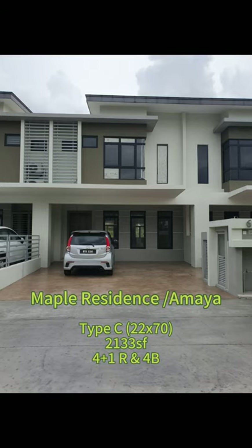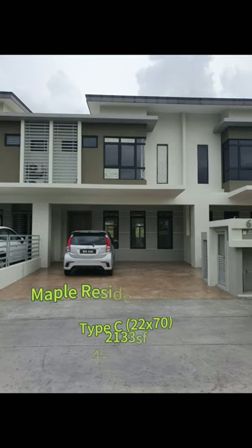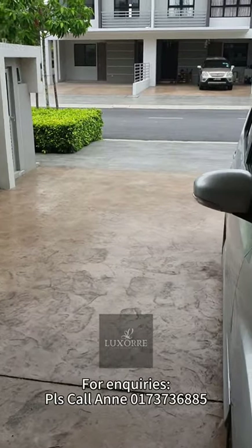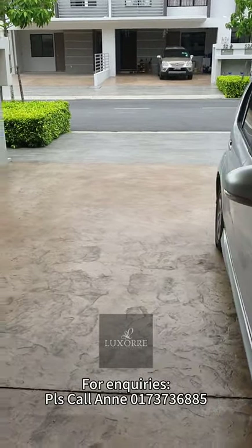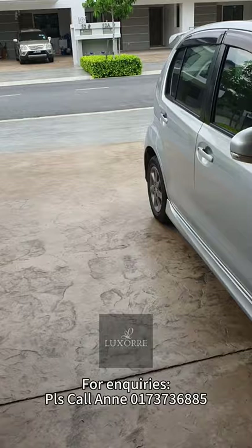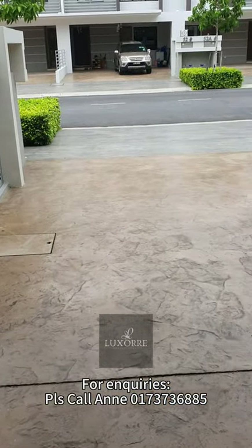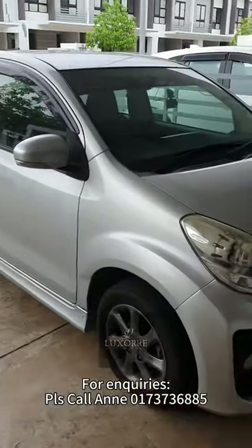Hi guys, today I'm going to show you Mabel or Amaya residence type C, 2270 — 2133 square feet with 4 plus 1 rooms and 4 bathrooms. This is the unit for type C 2270, and this is the car porch area. You can park the car front and back: 2 cars in front, 2 cars at the back, so maximum you can park about 4 cars.